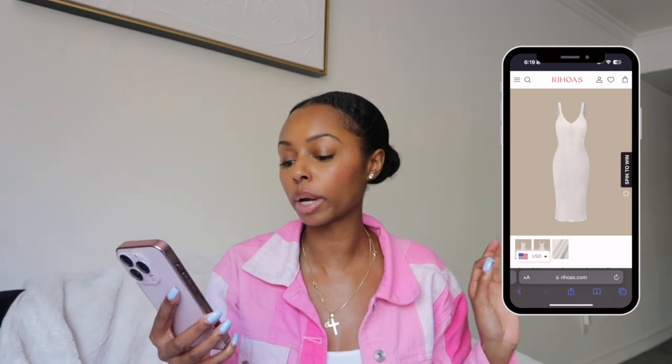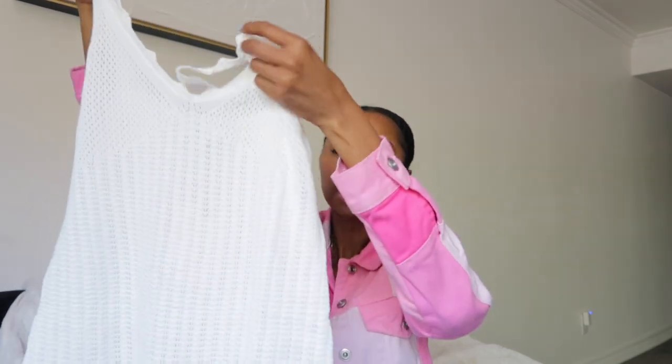This next dress gives me vacation vibes, and since I'm going on vacation soon, it's definitely going in my suitcase. It's the White V-Neck Knitted Ponytail Midi Dress — I love a knitted midi dress so of course I had to pick this one up. It's really simple but very classic, a white knit midi with a little slit on the side. It's super simple and super chic — something you can just throw on.